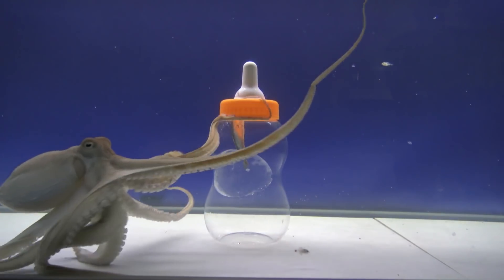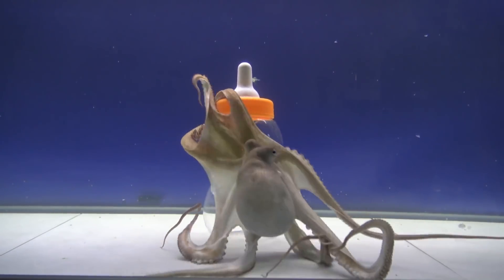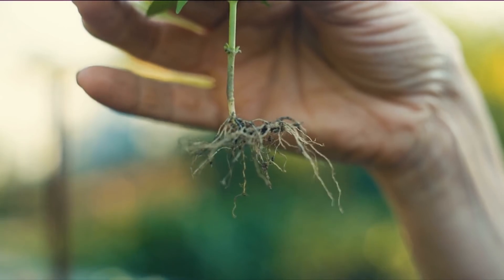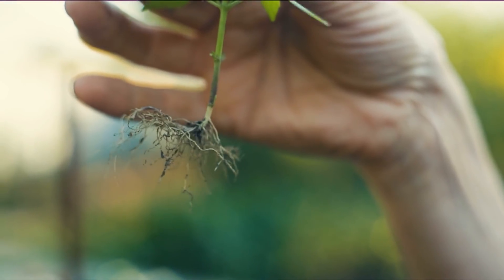Octopuses are thought to be amongst the smartest creatures on Earth, yet they don't just have a centralized brain. Instead, they have neural tissue distributed in each of their arms. Perhaps the Myochrome's sentience is in small pieces, spread over thousands of roots and spores.